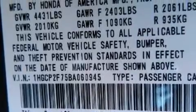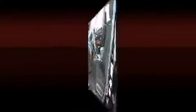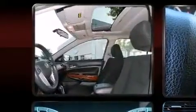Honda also prioritized safety and security with features such as traction control, anti-whiplash front head restraints, and four-wheel disc brakes with ABS.